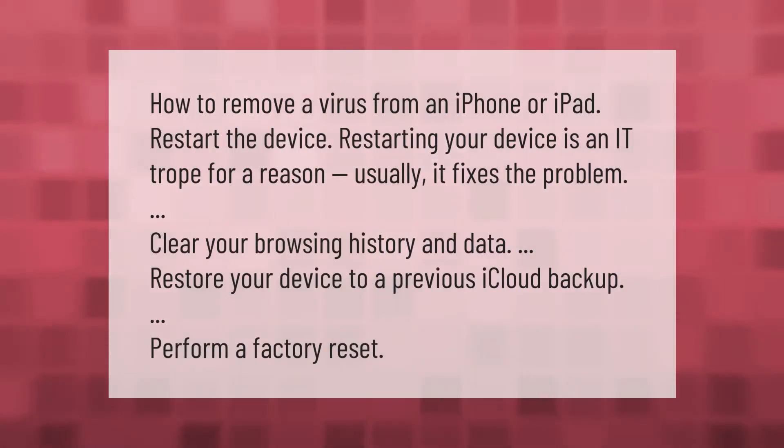How to remove a virus from an iPhone or iPad: restart the device — restarting your device is an IT trope for a reason, as it usually fixes the problem. You can also clear your browsing history and data, restore your device to a previous iCloud backup, or perform a factory reset.